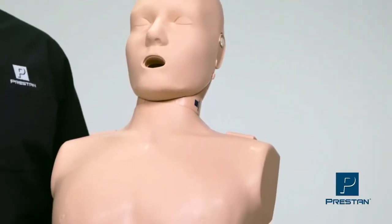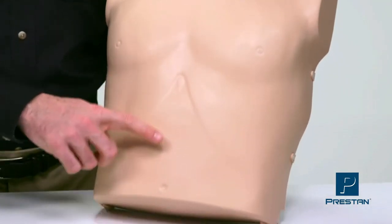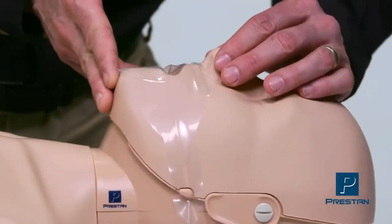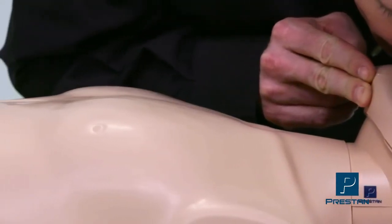Accurate anatomical landmarks allow for realistic abdominal thrusts and proper AED pad placement. When giving rescue breaths, the chest will rise only when proper head tilt chin lift is performed.